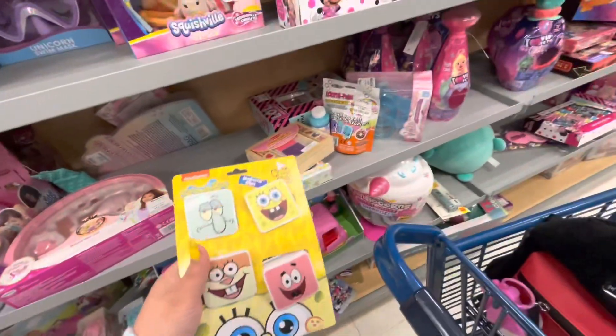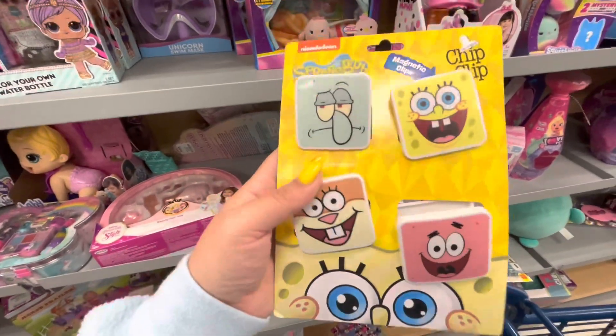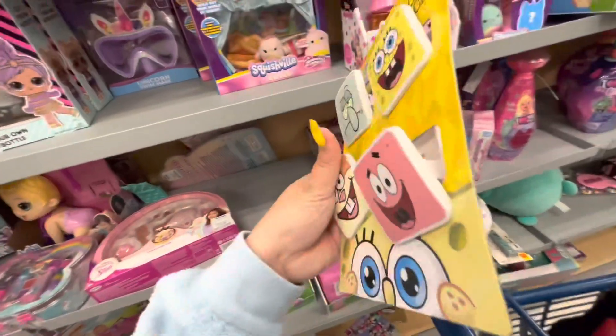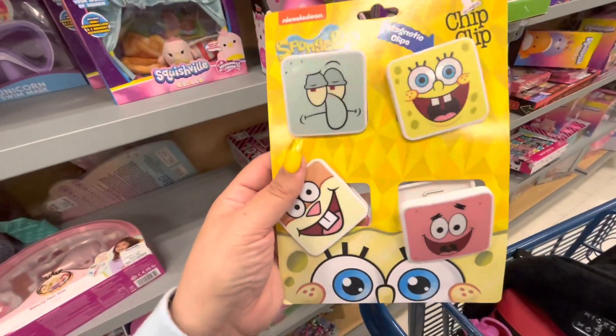And then randomly I found these clips — they're magnetic! $3.99 each — wait, $3.99 so a dollar each! I want them!